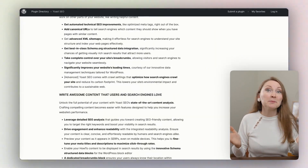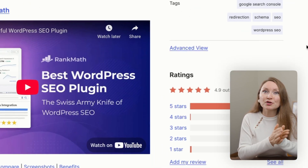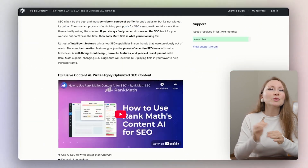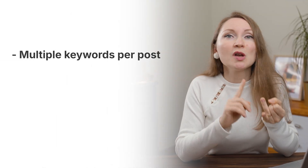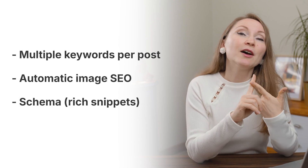Yoast SEO is still amazing. If you started your website with Yoast as I did years ago, stick with it, because making a switch can actually break a lot of stuff in your SEO. But if you're just starting out, I can also recommend Rank Math — the free version gives you a bit more features, like multiple keywords per post, automatic image SEO, schema for rich snippets, and a 404 error monitor.